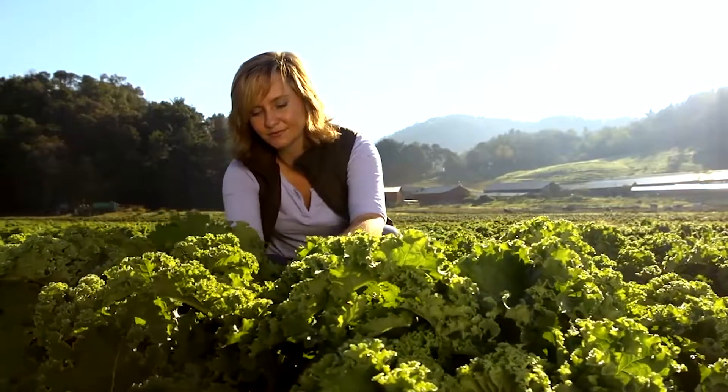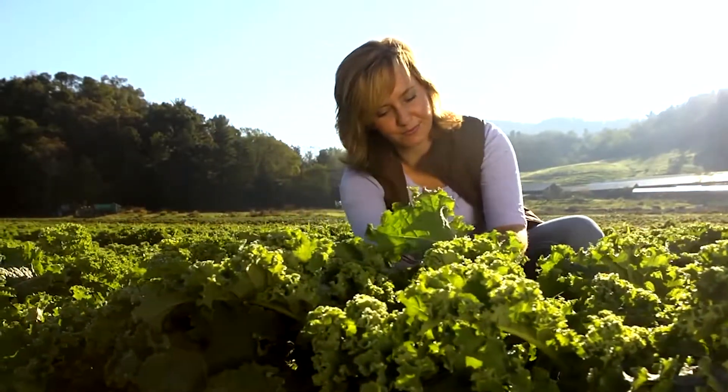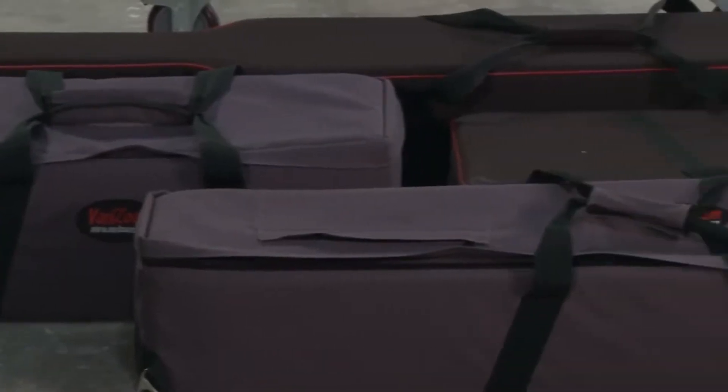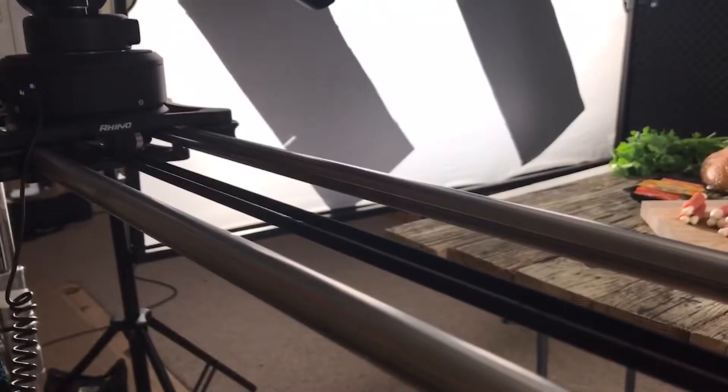People like to see a moving camera. When I was researching a new slider — because I was tired of our old slider that came in four cases — I wanted something smaller. There's been a lot of advancements since we bought that. I came across the Rhino slider. It's the best of both worlds.